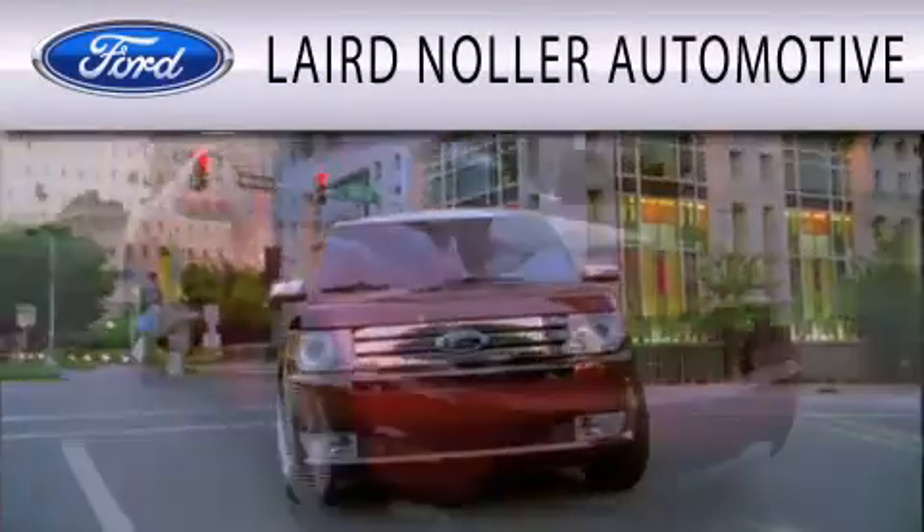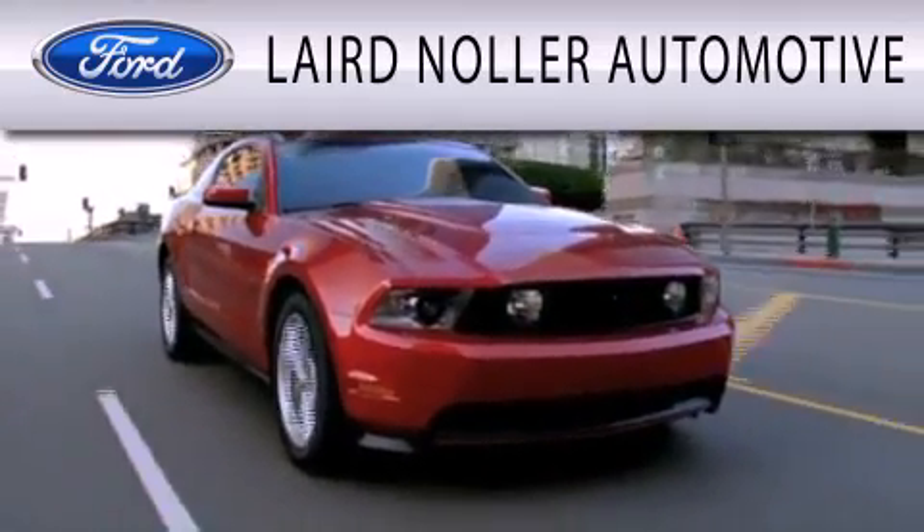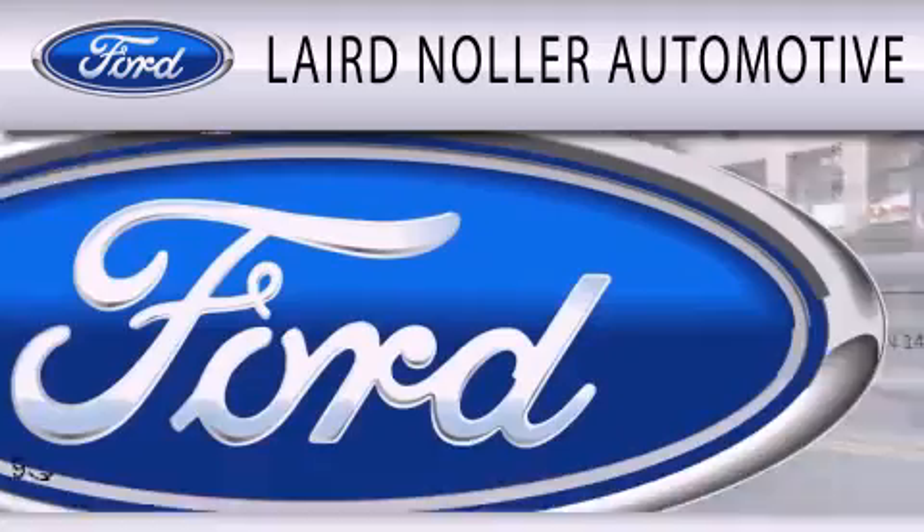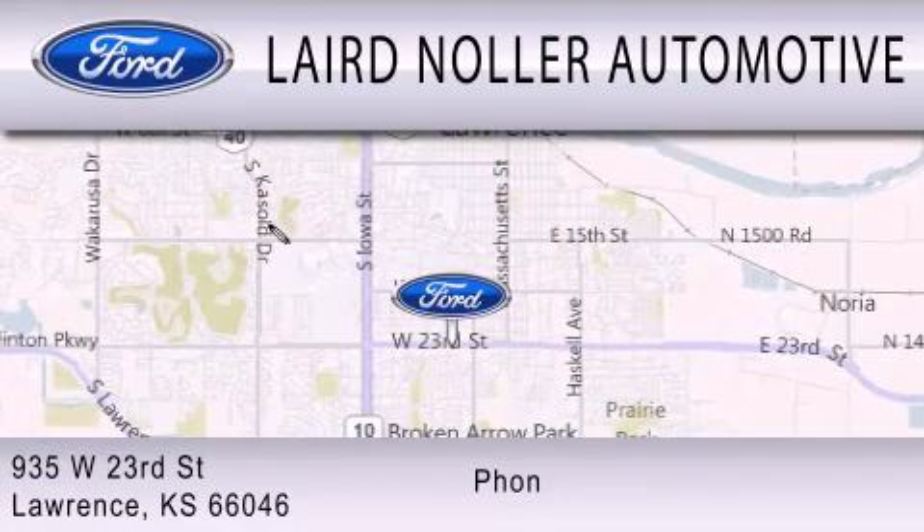Laird Noller Automotive is dedicated to doing everything possible to ensure that the experience you have selecting your next vehicle is as pleasant as possible. We are located at 935 West 23rd Street in Lawrence.